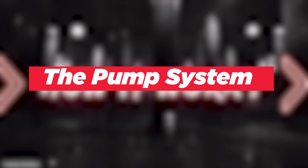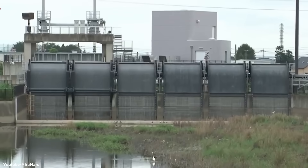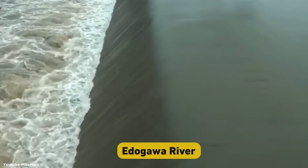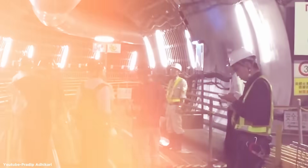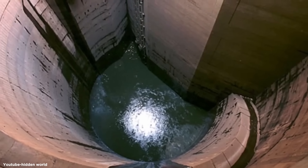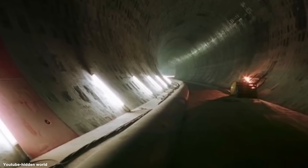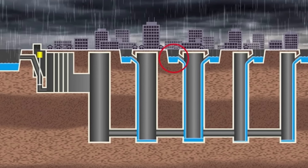The pump system is the heart of the operation. Four turbines, each weighing 14 tons, can pump 200 tons of water per second into the Etagawa River — that's like emptying an Olympic-sized swimming pool in just three seconds. But it's not just about the size. The engineering precision required for this project is mind-boggling. Every curve, every joint, and every pump had to be perfectly designed and constructed to withstand the immense forces at play.